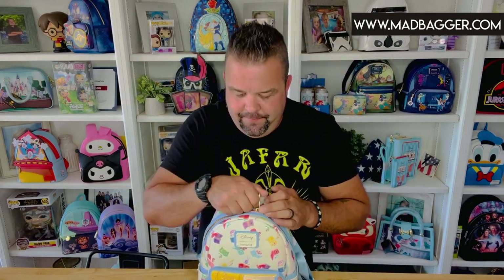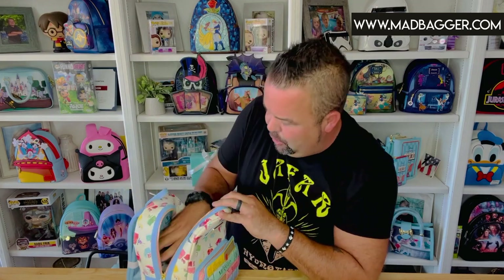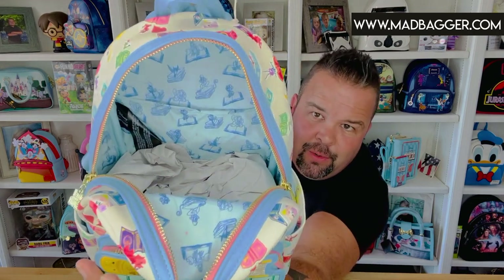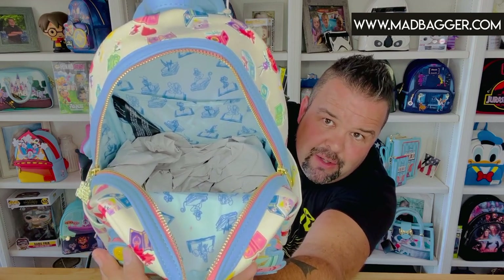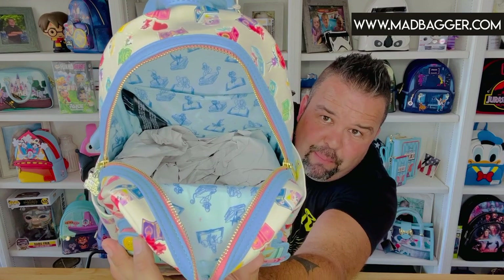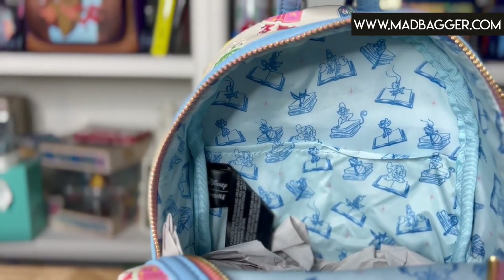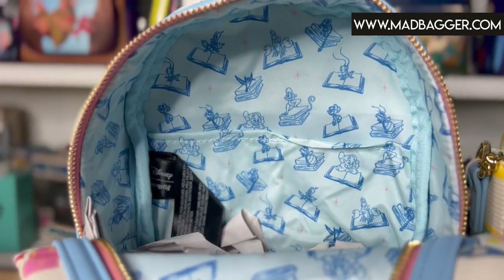Let's take a look at the inside of this bag — the inside is pretty cute, you're going to like this. They stuff these things really well so when they ship they keep their shape. The material is pretty rigid so it holds shape well even without a lot of stuff in it. The inside lining is a nice two-tone light blue with a slightly darker blue, and it features the books with sidekicks — I can see Dopey, Lumiere, Pascal, Sebastian, and Crikey.